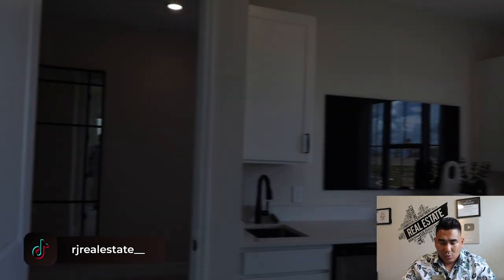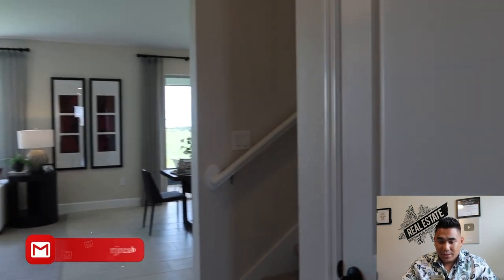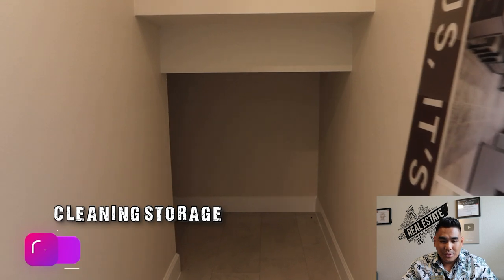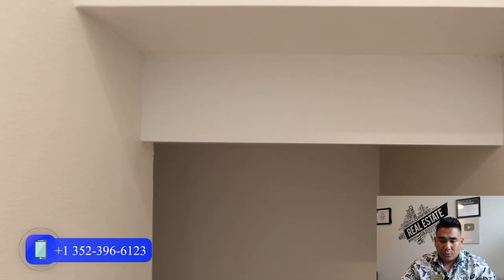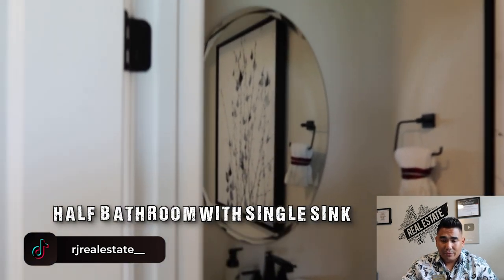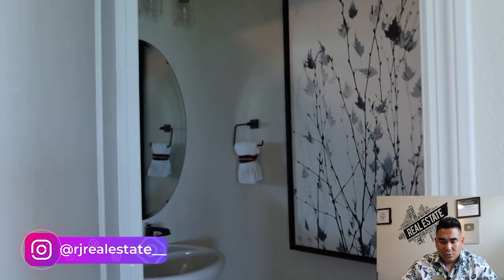We are heading towards the hallway into the great room, the main area of the property. Before that, I'd like to show you this door on your right — this is going to be your storage or cleaning storage, a good amount of space where you can put all your cleaning materials like a vacuum. And this room on your left is a half bathroom for visitors, with a toilet and a small sink.